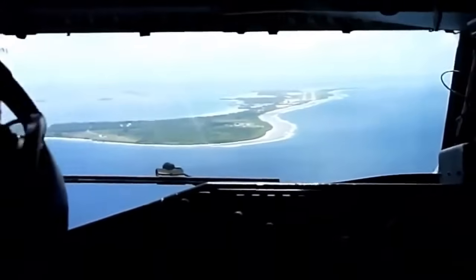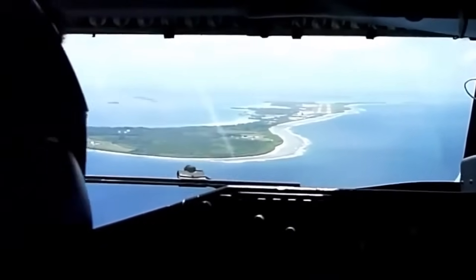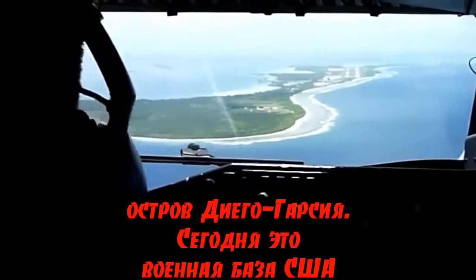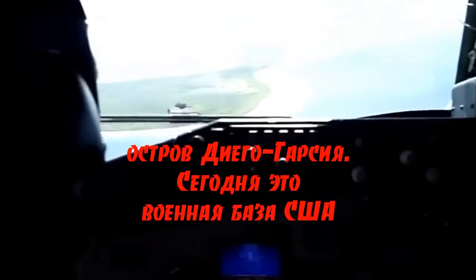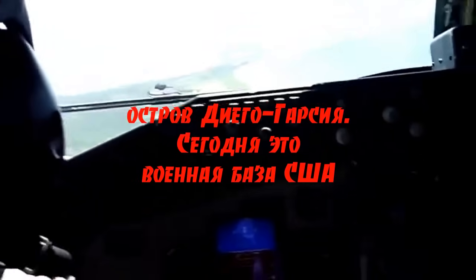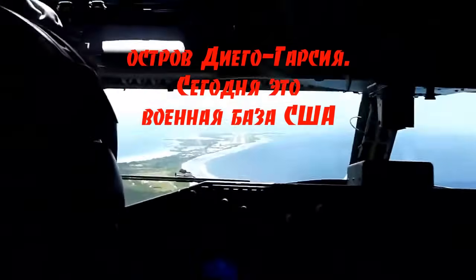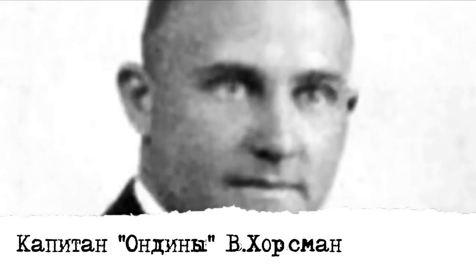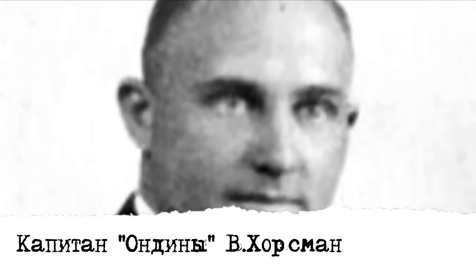А с «Андиной» всё было несколько вразрез с докладом Уилсона. «Айкокумару», потеряв из виду «Бенгал», повернул обратно, решив разобраться с танкером, в который всё-таки попало несколько снарядов. Рейдер легко догнал танкер, который уже расстрелял свой огромный боезапас из 32 снарядов. «Айкокумару» открыл огонь фактически в упор, и капитан Хорсман, будучи человеком оригинальным, но не безумным, приказал оставить танкер, поднять белый флаг и команде покинуть судно.